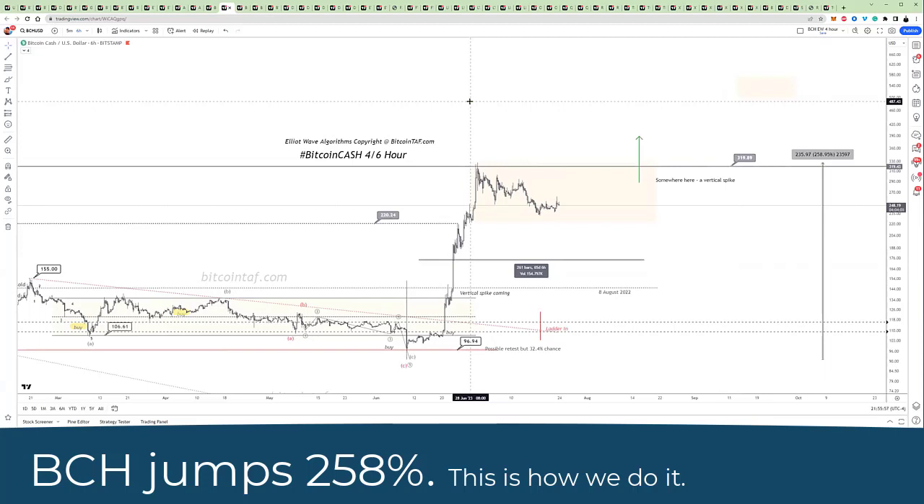In this example with Elliott Wave, I'm going to show you how we predicted the bottom of the market, where we told our members to buy, and then what the market did to get to this point of $319.